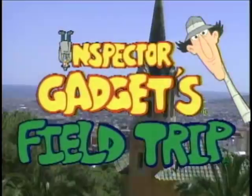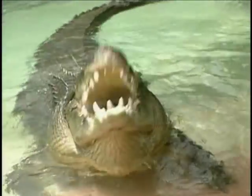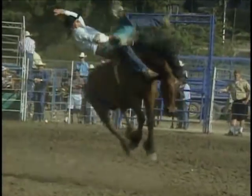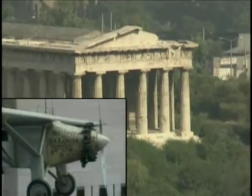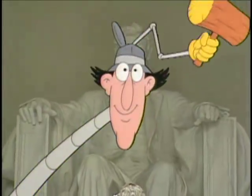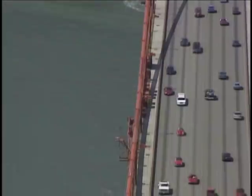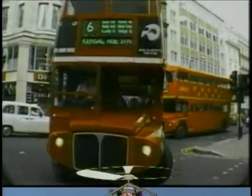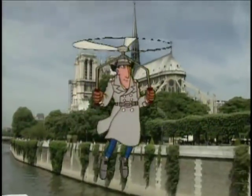Inspector Gadget Spieltrip, we're going on a visit. Inspector Gadget Spieltrip, come on, let's go with help. Inspector Gadget Spieltrip, once that you ask, what is it? Inspector Gadget Spieltrip — well, no one wants to miss it.